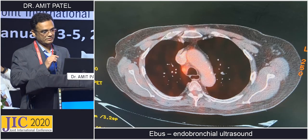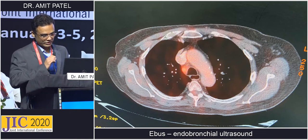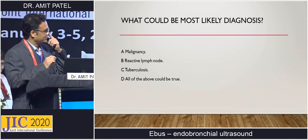This is her CT PET image. You can see that hot spot in the PET scan. Now what could be the most likely diagnosis? Your options are: malignancy, reactive lymph node, tuberculosis, or all of the above could be true. Your time starts now.